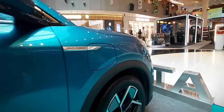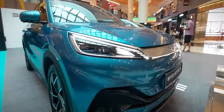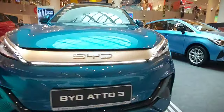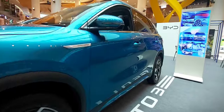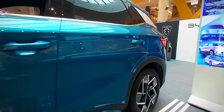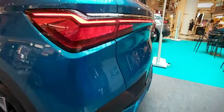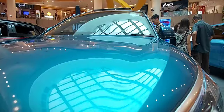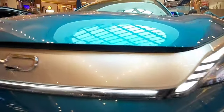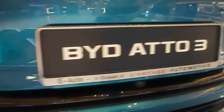Hello everyone and welcome back to another video from the Automotive Freight. In this video I will do a walk-around tour of the 2024 BYD Atto 3 and share some of the details, specs and features, so be sure to watch to the end. Also do like, share and subscribe. The 2024 BYD Atto 3 is a cutting-edge electric compact car that represents a significant leap forward in sustainable mobility, combining style, efficiency and sustainability.